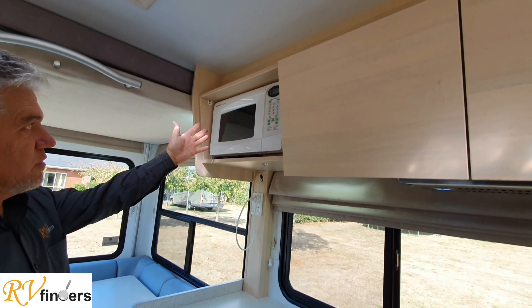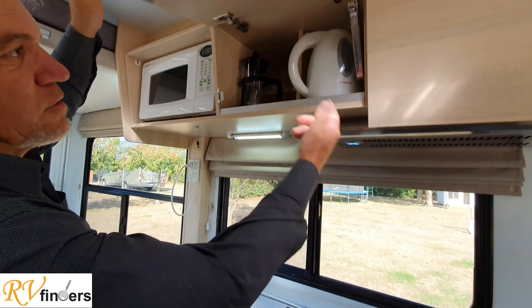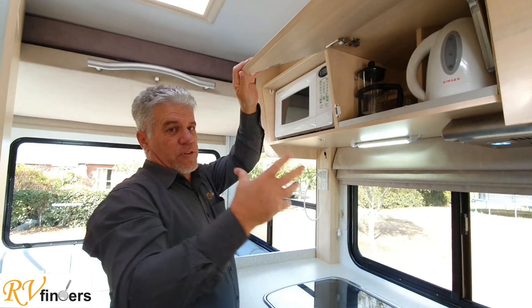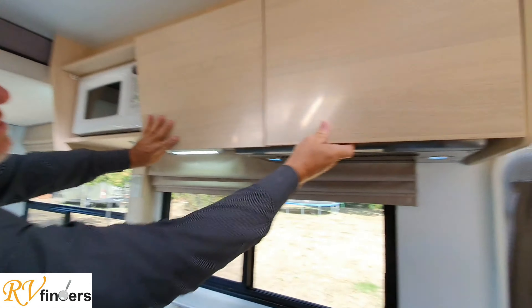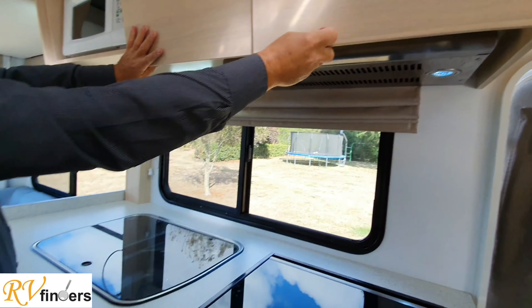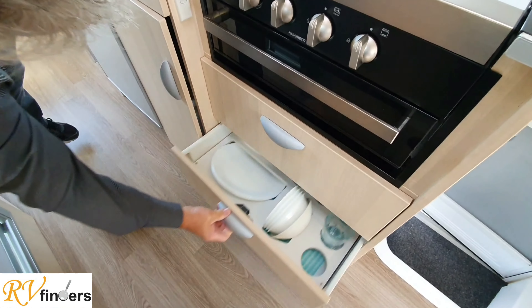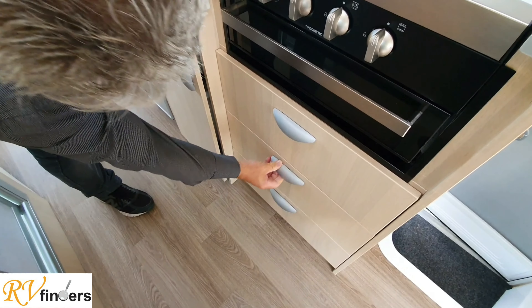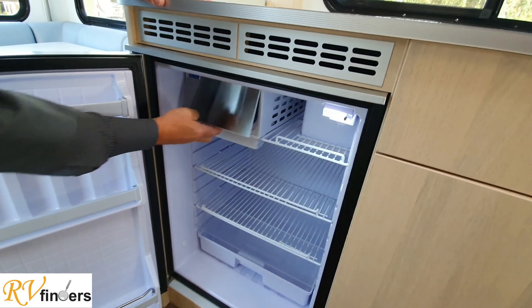Over here there's a lovely Sharp carousel 20-litre microwave, more LED lighting, kettle - this vehicle comes with everything: cutlery, crockery, and all the other equipment. There's a toaster, more cutlery, everything easy and tidy packed away. The crockery, the glasses, everything pretty nice, and even pots and pans over here.